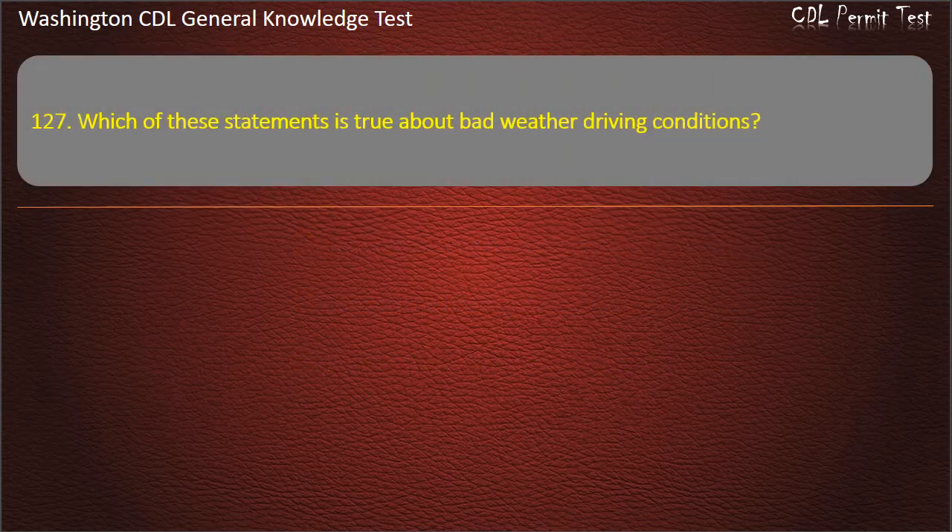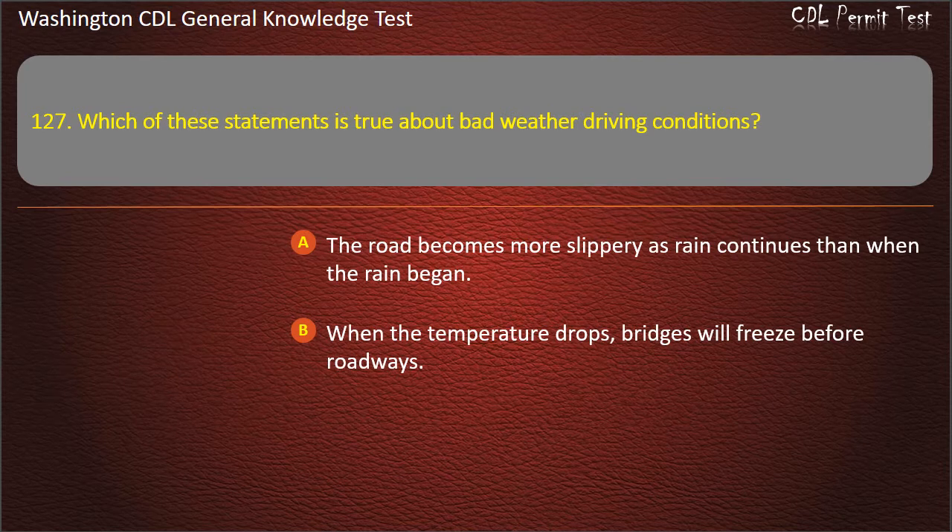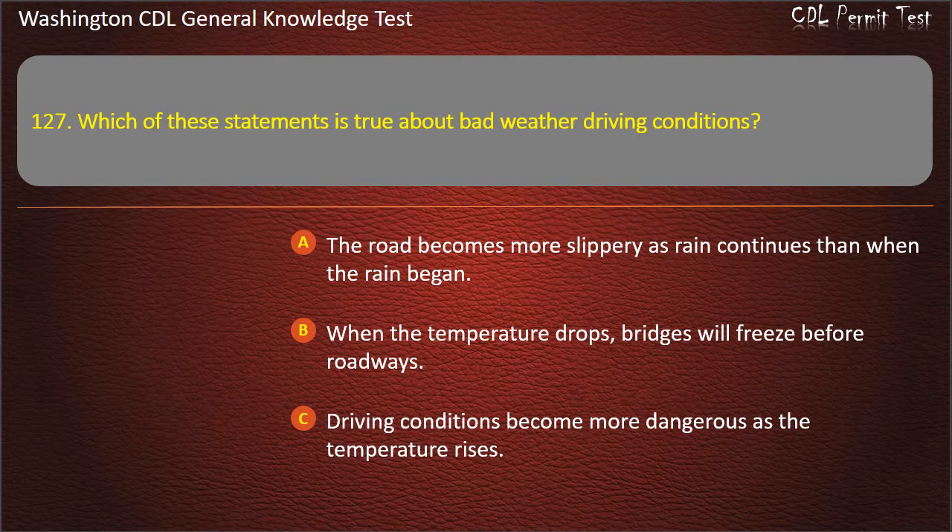Question 127. Which of these statements is true about bad weather driving conditions? The road becomes more slippery as rain continues than when the rain began. When the temperature drops, bridges will freeze before roadways. Driving conditions become more dangerous as the temperature rises. Answer: When the temperature drops, bridges will freeze before roadways.